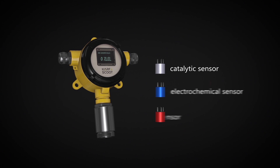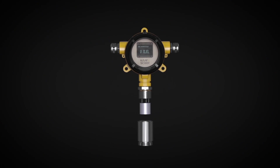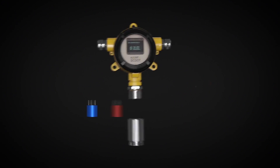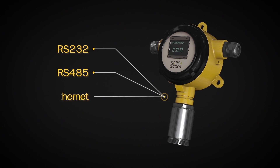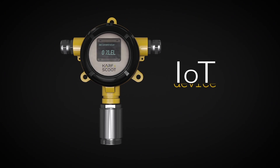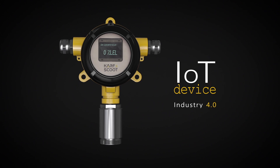Catalytic, infrared, and electrochemical sensor heads are available depending on customer needs. These sensor heads can be easily calibrated and are replaceable. With its expand bus structure, Carf & Scoot is a modular product that's able to communicate with all systems that use RS-232, RS-485, and Ethernet communication protocols. You can transform your gas detector into an IoT device and upgrade your safety to Industry 4.0 level, thanks to this expand bus structure.